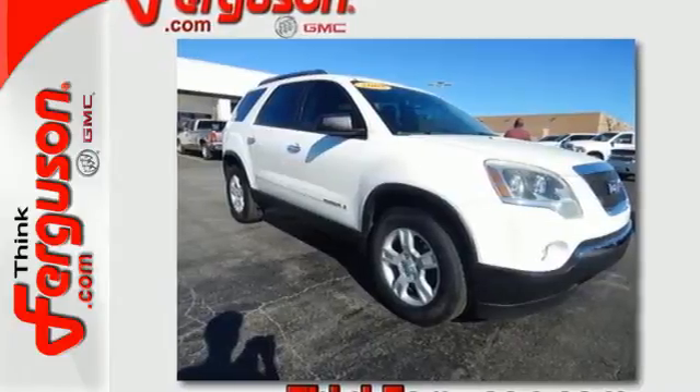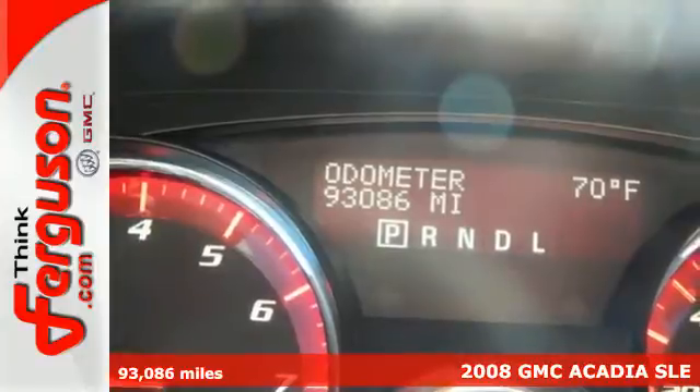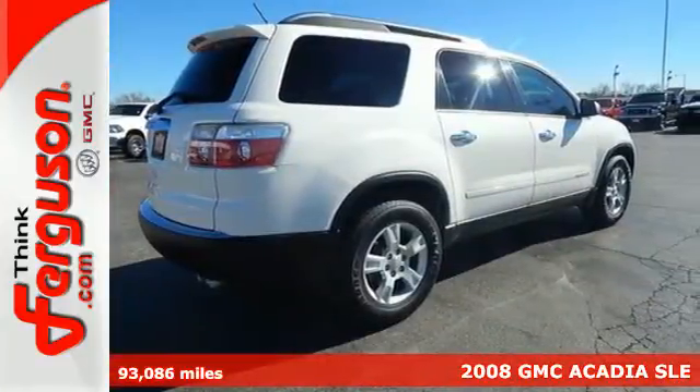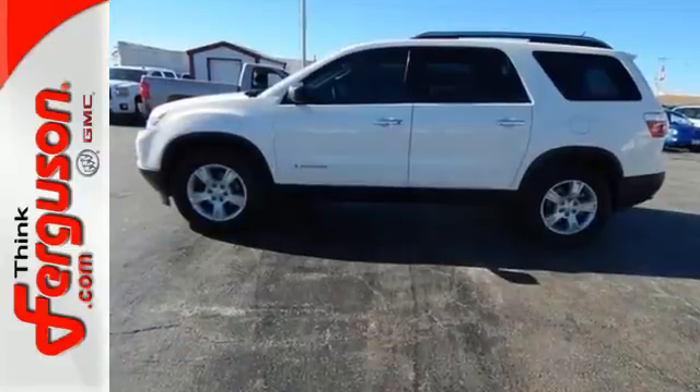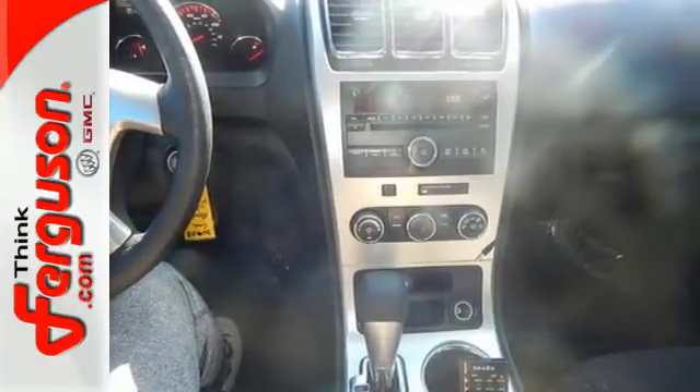It's a 2008 GMC Acadia. Dare to compare it to others in its class with its incredible array of standard amenities, including six-speed shiftable automatic transmission, remote power door locks, OnStar satellite telecommunications, stability control, and cruise control.